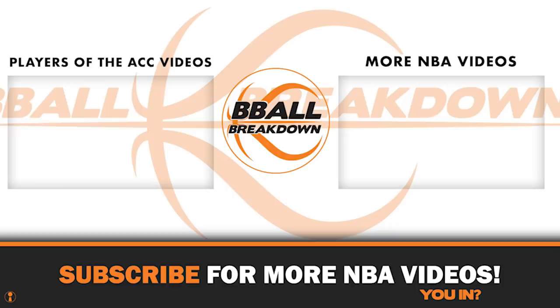Stay tuned every week as I'll spotlight another player from the ACC who's doing great work in the NBA now. If you like this video, give it a thumbs up and hit the subscribe button. After all, at B-Ball Breakdown, we're not a channel, we're a conversation. You in?